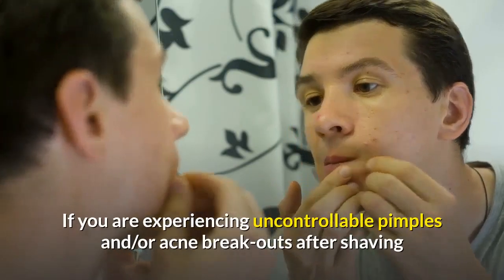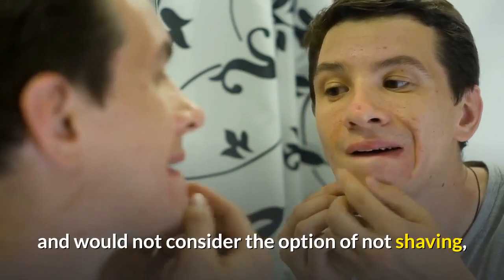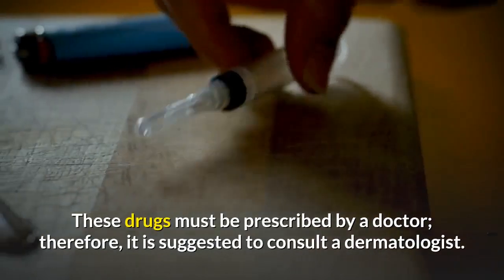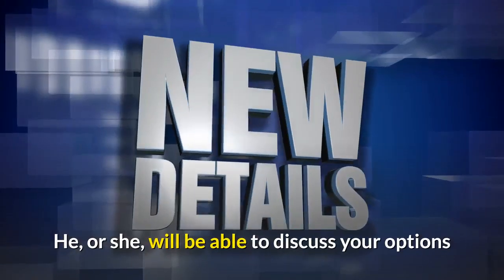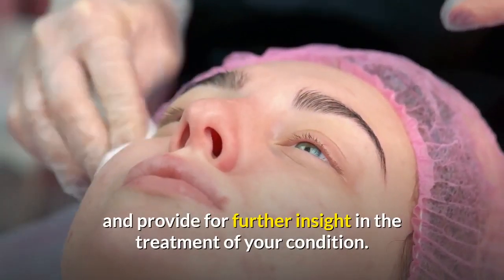If you are experiencing uncontrollable pimples and/or acne breakouts after shaving and would not consider the option of not shaving, there are pharmaceuticals on the market that may be used. These drugs must be prescribed by a doctor. Therefore, it is suggested to consult a dermatologist, who will be able to discuss your options and provide further insight in the treatment of your condition.